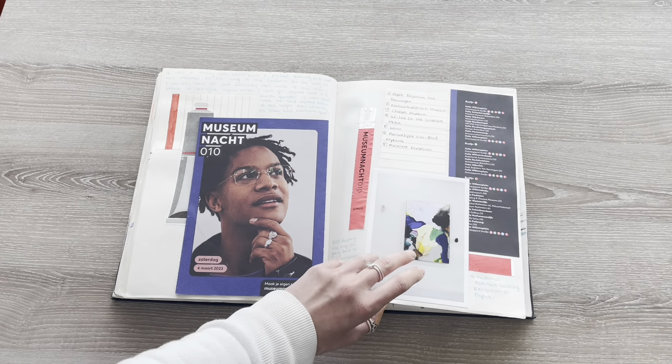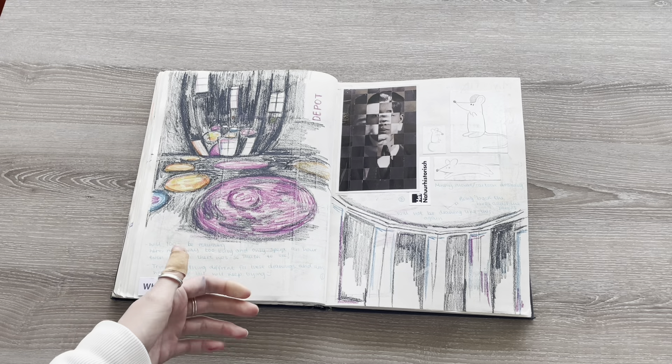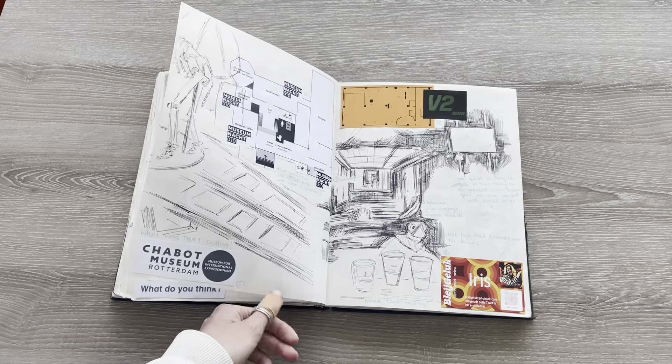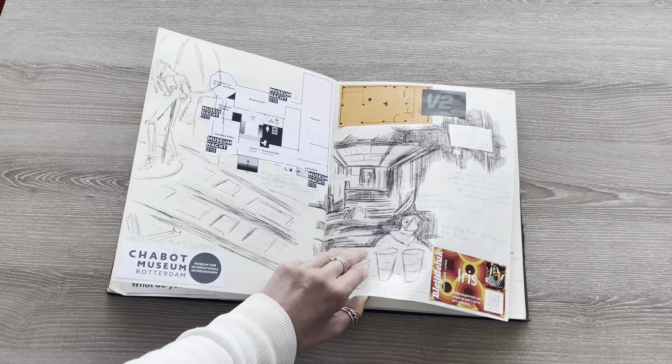Here I have some of the bits I picked up from museum night. I went to, I believe, seven galleries that evening — I'll have to check — and I've been back to the majority of them since.